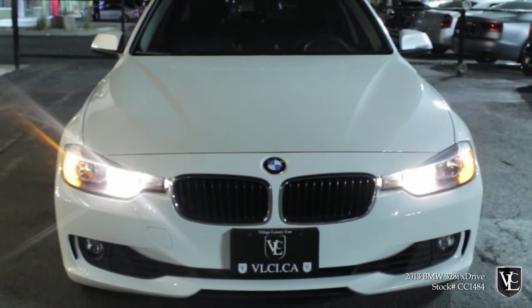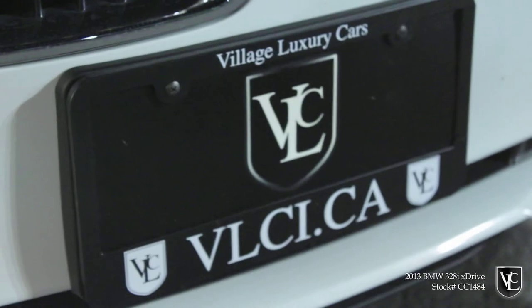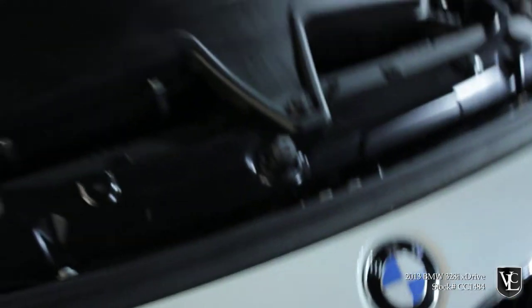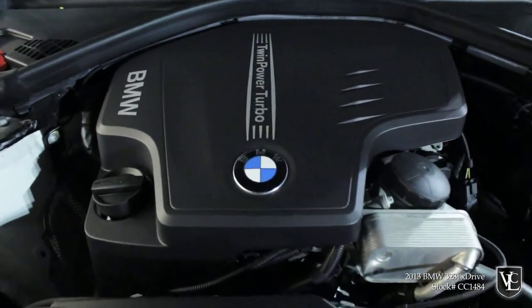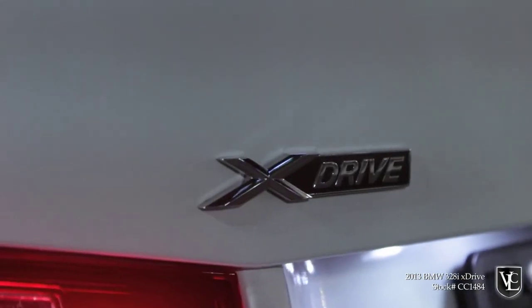This is your 2013 BMW 328i xDrive. This 2013 BMW 328i xDrive is powered by a 2.0-liter turbocharged 4-cylinder engine that produces 240 horsepower and 255 pound-feet of torque. The xDrive all-wheel drive system is paired with an 8-speed automatic transmission in this model.